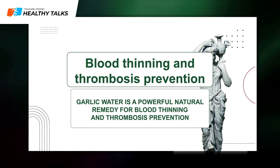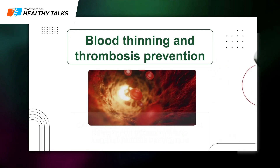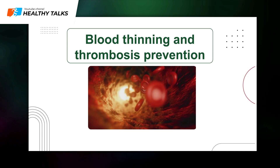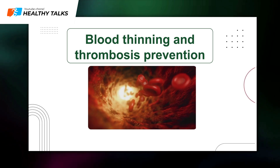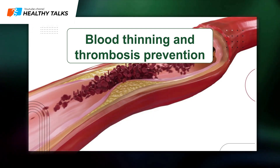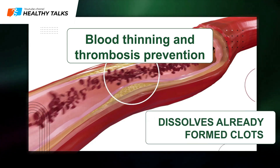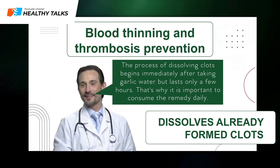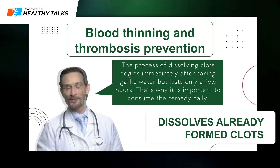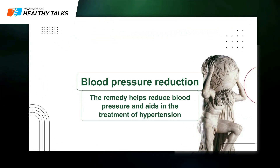Blood thinning and thrombosis prevention: Garlic water is a potent natural blood thinner and thrombosis preventative. By inhibiting thromboxane production — a molecule causing blood vessel constriction and platelet aggregation — garlic's sulfur organic compounds prevent blood clot formation and thin the blood. Garlic water also has significant fibrinolytic activity, meaning it dissolves existing blood clots. The clot dissolution process begins immediately after consuming garlic water but only lasts a few hours, which is why daily consumption is important.